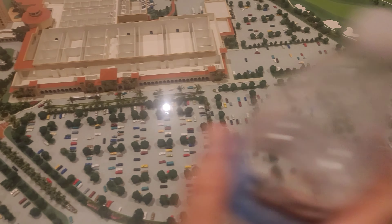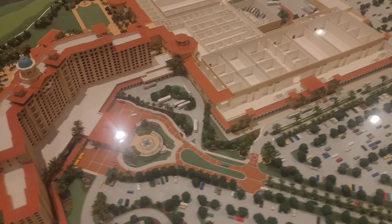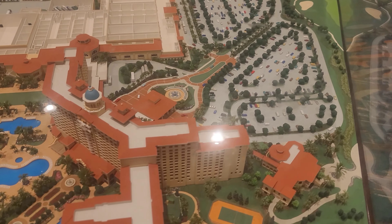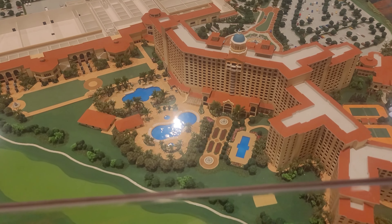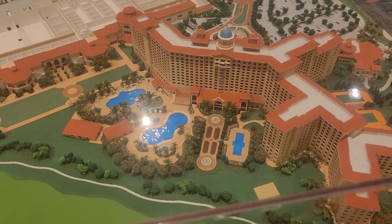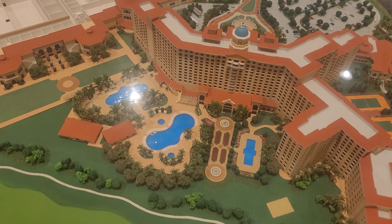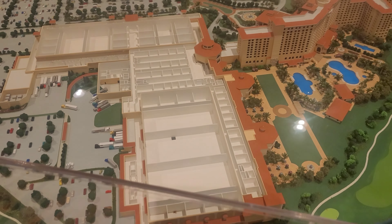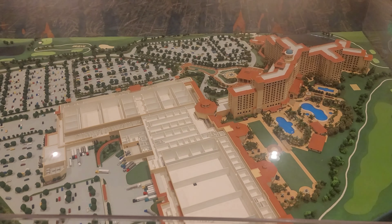This was a pretty cool little replica of the whole resort — this is the parking and the front of the hotel, and this is the back of the hotel where the swimming pools and stuff were. Over to the left is where all of the homeschool exhibits were. I just thought this was cool and wanted to share it.